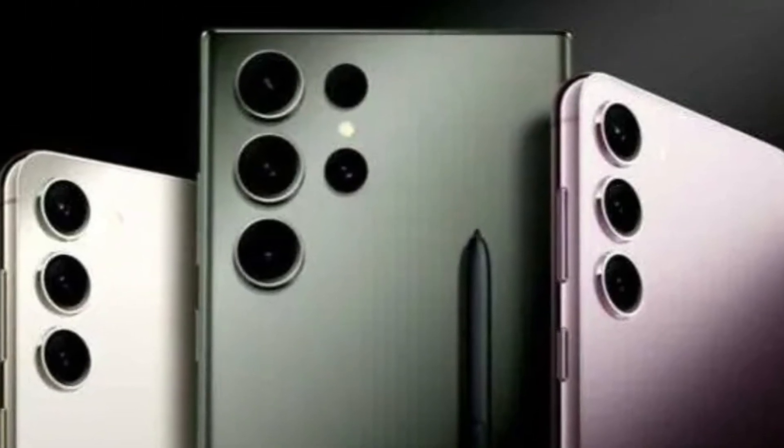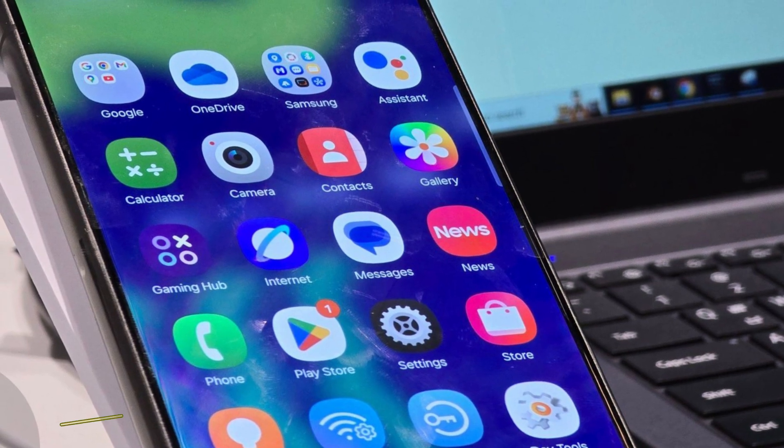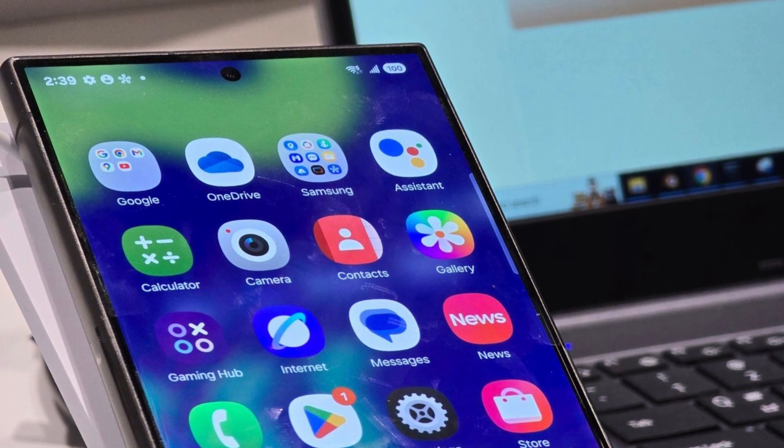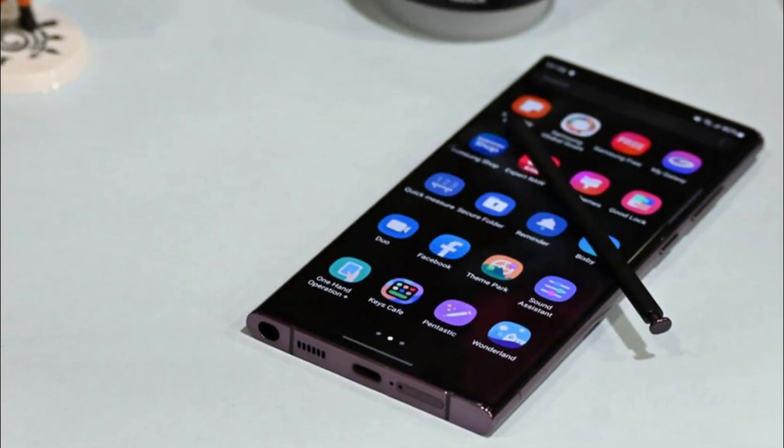Today, we have some exciting news coming straight from Samsung. They're working on the highly anticipated One UI 7, and there are some cool updates on the horizon that you won't want to miss. So let's dive right in.